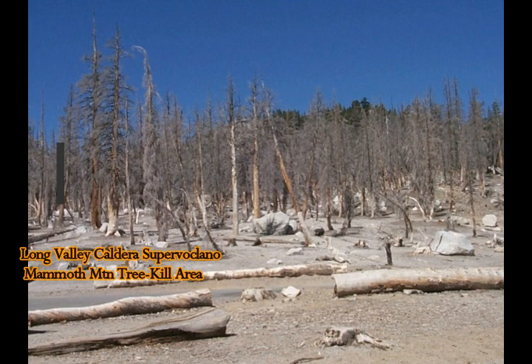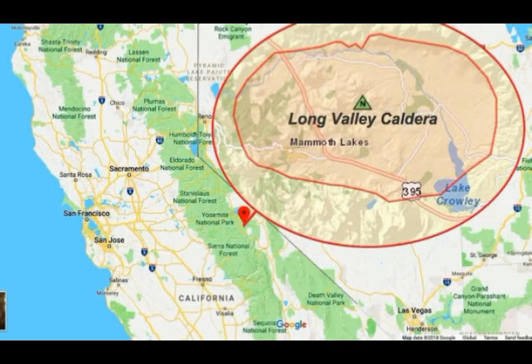For the carbon dioxide (CO2) trend: the diffuse carbon dioxide gas flux in the Horseshoe Lake tree kill area has shown little change from the relatively high levels of 50 to 150 tons every single day, sustained for the past several years. This is according to the Long Valley Observatory recent status report.